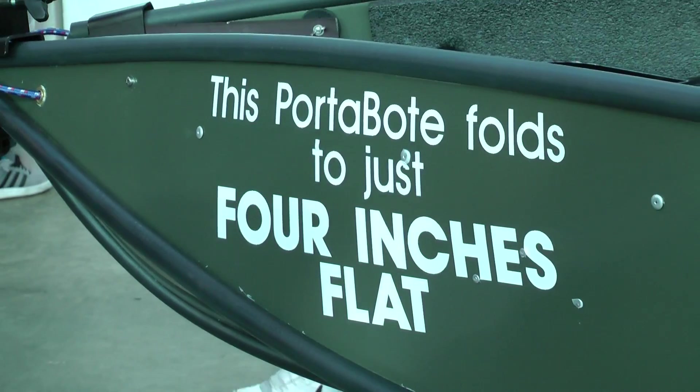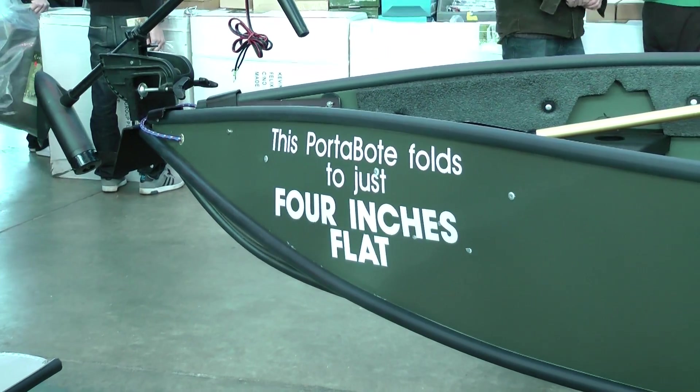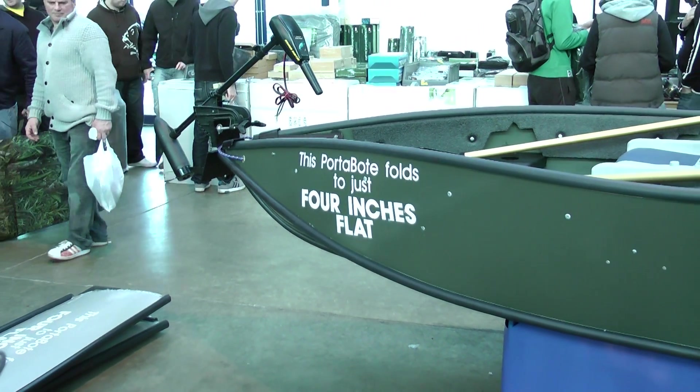They're the best portable boat on the market. They open up to a five-foot beam and come in four different length sizes: eight foot, ten foot, twelve foot, and fourteen foot. They all fold down to just four inches flat.